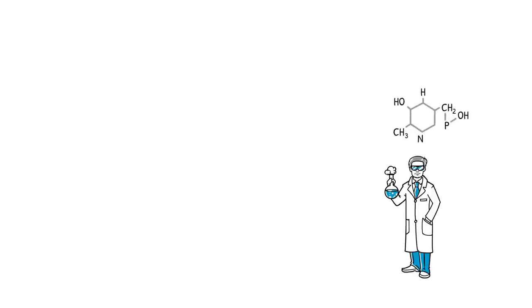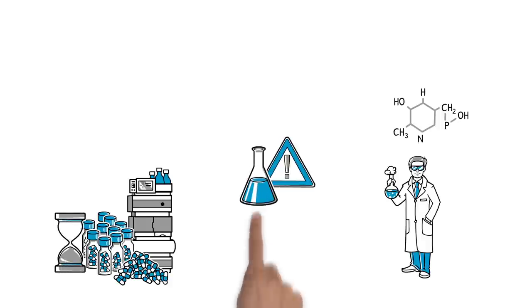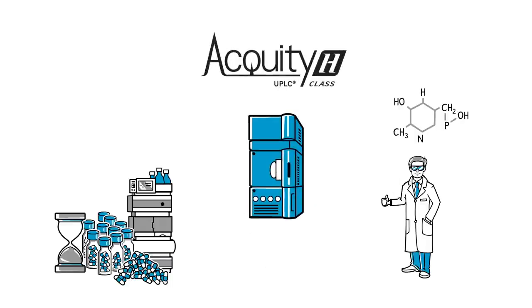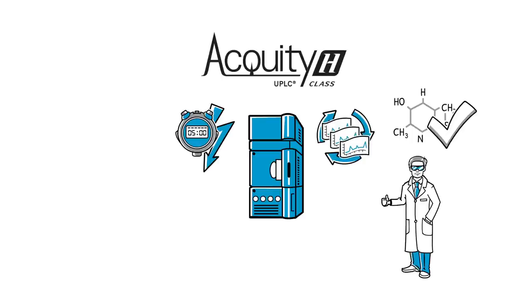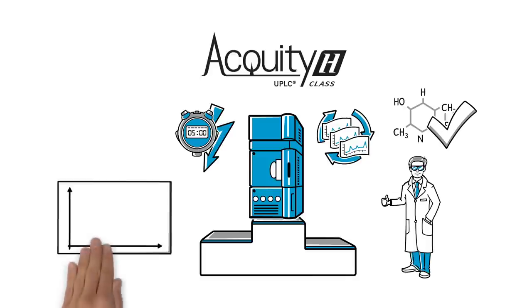Tom performs method development for global QC laboratories. He often develops methods for labs that have bottlenecks caused by longer HPLC analysis times. He also develops methods for complex samples that are difficult to analyze with HPLC. The Acuity UPLC H-Class system gives Tom the performance he needs to solve his method development challenges. He can quickly develop fast UPLC methods, alleviate bottlenecks, and improve efficiency in the QC labs. And since H-Class has the highest resolving power of any analytical LC system, Tom can develop UPLC methods for his most complex samples, helping all the labs he supports.